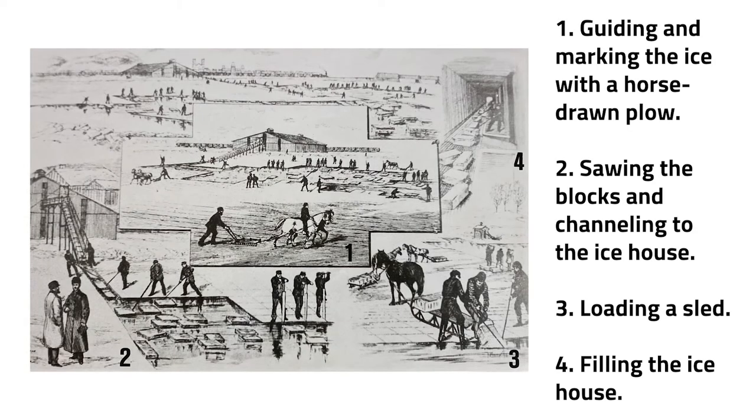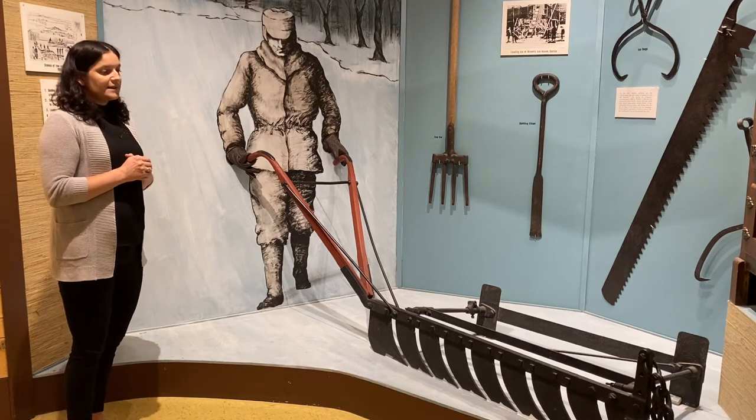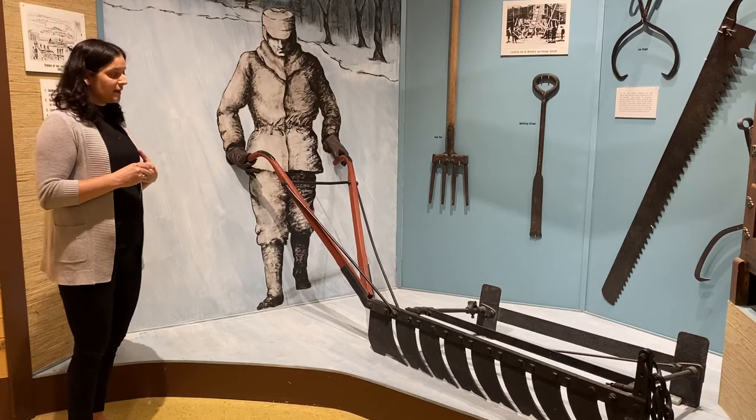How did ice harvesting work? The first step was to clear off the ice of any loose snow or porous ice that wasn't nice and solid. Then you would lay out a really large rectangular grid area, because you wanted the ice blocks to be nice and rectangular so they would fit together tightly to store. The iceman here is using one of their key tools — a horse-drawn ice plow — used for guiding and marking the ice.